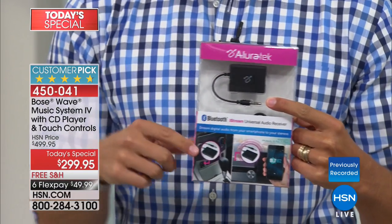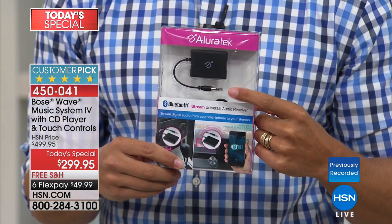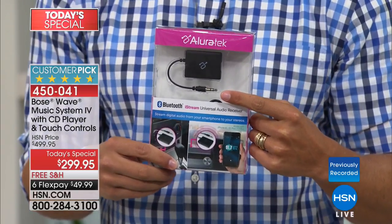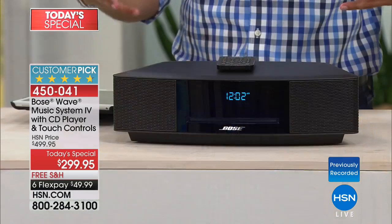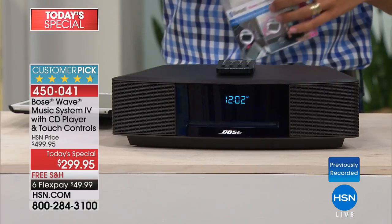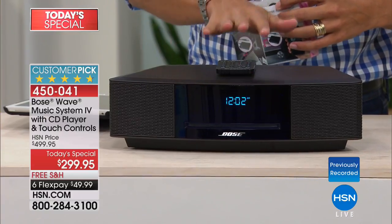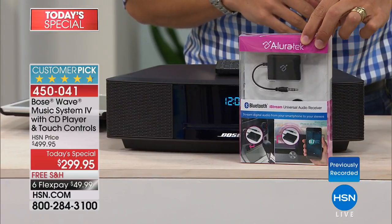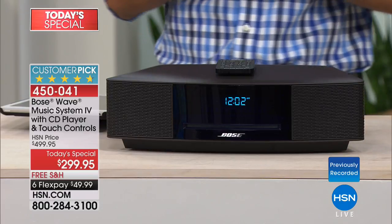To upgrade a standard Bose Wave Music System to a Bluetooth model costs $100 more than its regular everyday price. This is a $35 Bluetooth adapter that you can plug into any speaker system you own, and today it is 10% off when you add it to your Today's Special order. So if you love the Wave but want to play what's on your tablet or smartphone — visiting guests included — you can get the lowest price ever on the Bose Wave and make it Bluetooth wireless for a little over $30.